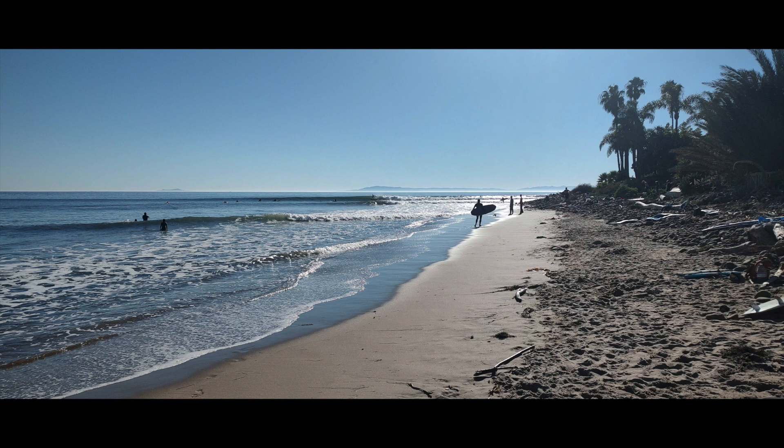Then we dropped by Rincon and here's a view of Rincon Beach — that's a first for me. We stopped by Ventura Point. Anyway, thanks for watching.